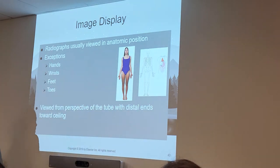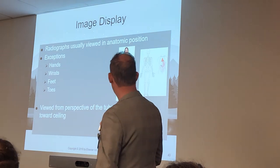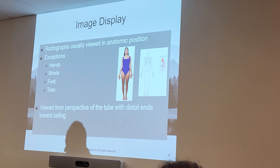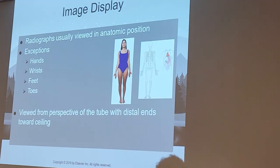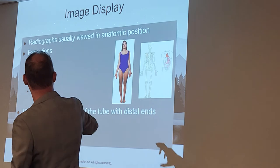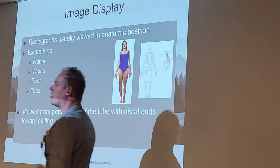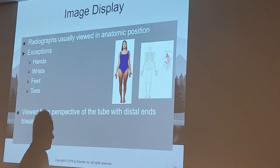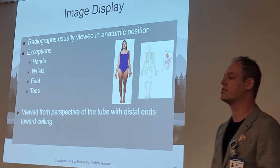When we display an image, we always display it using anatomic position. Anatomic position is when you're standing with your palms outward and on your toes — it's what we base all our images on and how we know which is right versus left. When you look at an x-ray, think of a person facing you. The right is on the left side of the image and the left is on the right side, because we're looking at it from an anatomic position. The only exceptions are the hands, wrists, feet, and toes — those are hung differently.